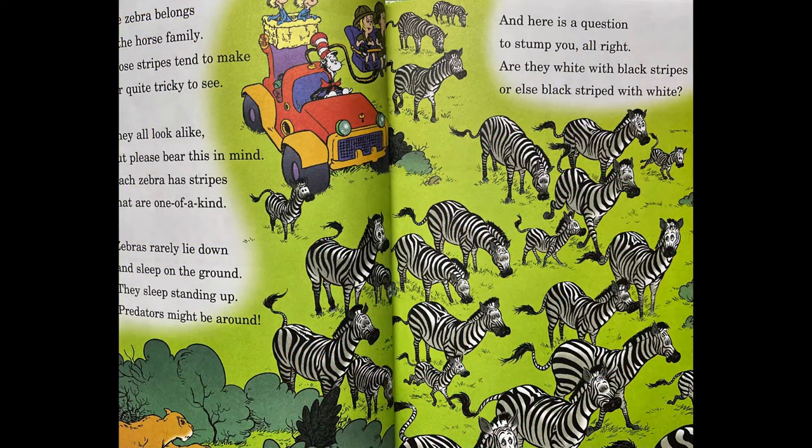The zebra belongs to the horse family. Those stripes tend to make her quite tricky to see. They all look alike, but please bear this in mind: each zebra has stripes that are one of a kind. Zebras rarely lie down and sleep on the ground. They sleep standing up — predators might be around. And here is a question to stump you, alright? Are they white with black stripes, or else black with white?